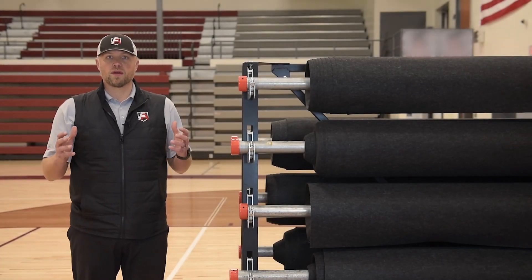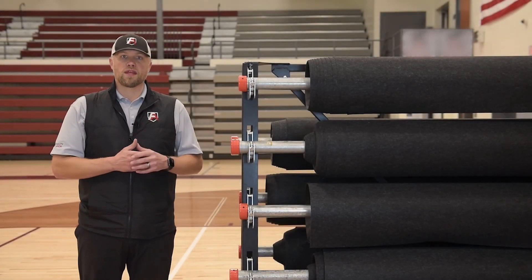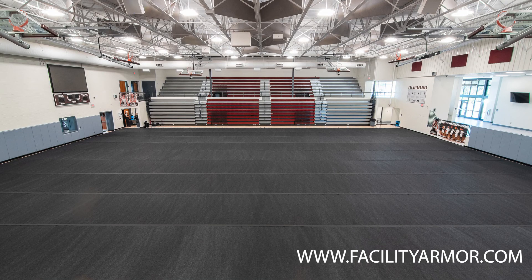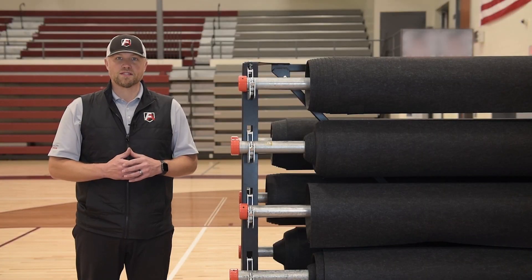If you have any questions regarding Core Armor Roll Max or the other great gym floor protection products we have at Facility Armor, feel free to visit our website at facilityarmor.com. We'd be happy to help you and answer any questions you may have.